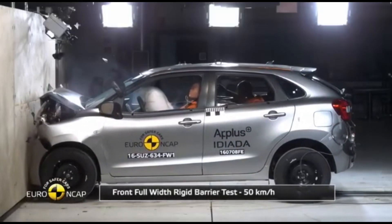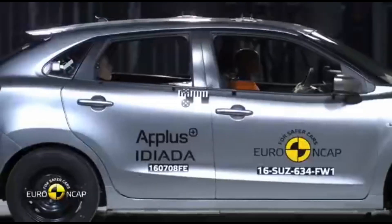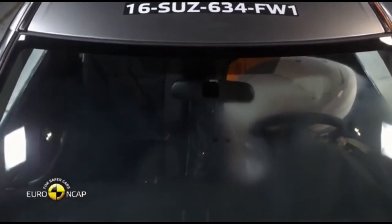We are going to talk about the steering stability of the RISE side. We are going to talk about safety features in India. This is the first time we have seen a lot of these models in this video.